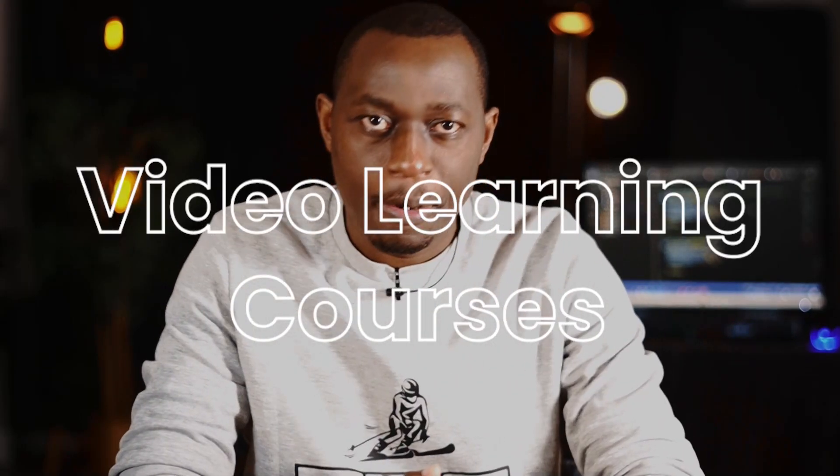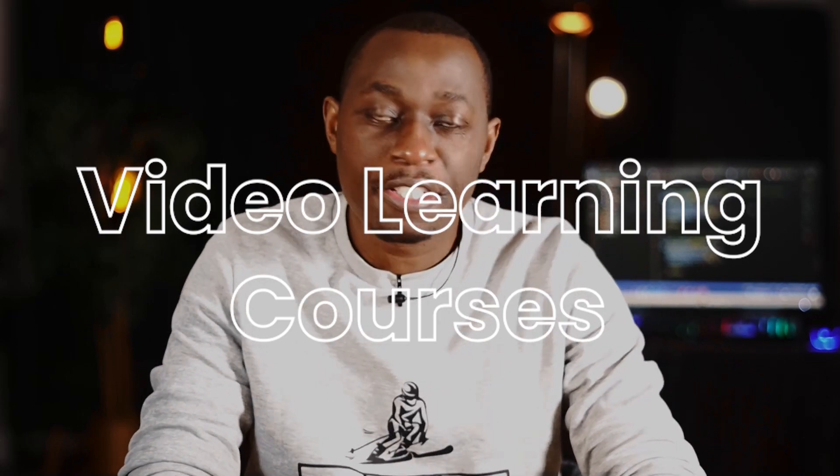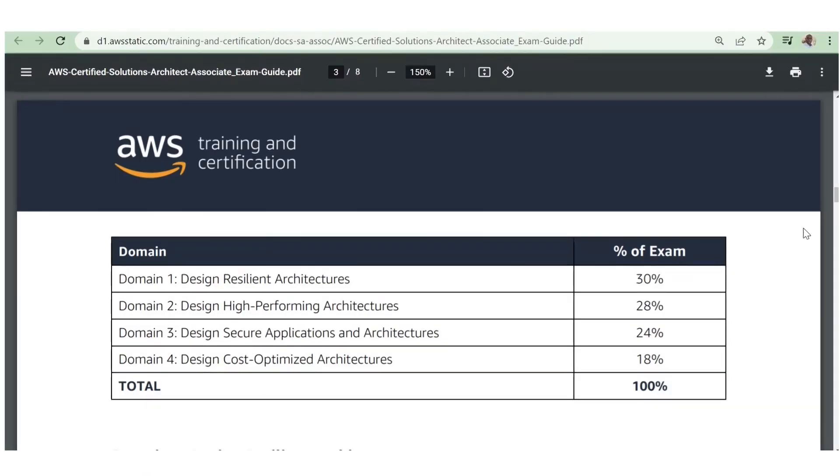Now let's talk about how to pass the exam and which materials to use while preparing for the AWS Certified Solutions Architecture Associate certification. While covering all the material I used to pass — not just the exam, but also to have practical experience to ease cloud interviews — the first thing is to get a video course to have a proper guide of the syllabus for the Solutions Architecture Associate.